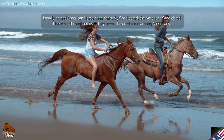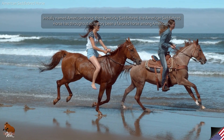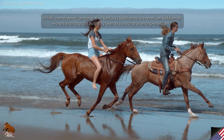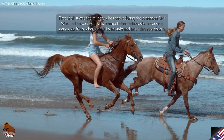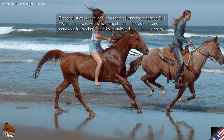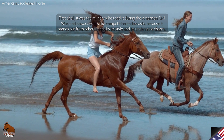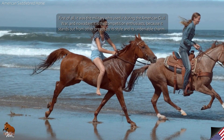Initially named American Horse, then Kentucky Saddlebred, the American Saddlebred Horse has throughout its history been a favorite horse among Americans. First of all, it was the military who used it during the American Civil War, and nowadays it is the competition enthusiasts, because it stands out from other breeds by its style and its undeniable charm.